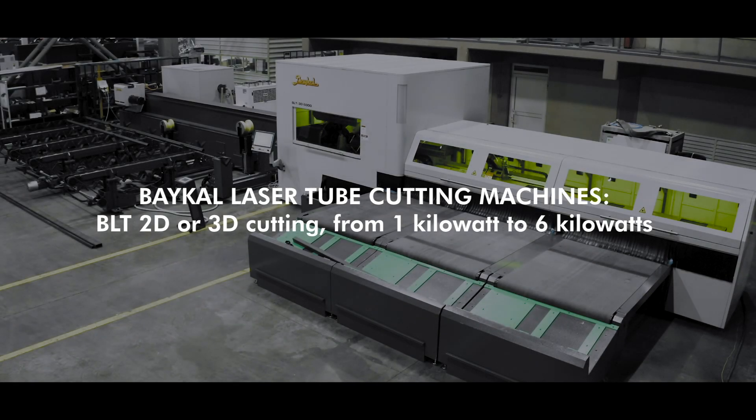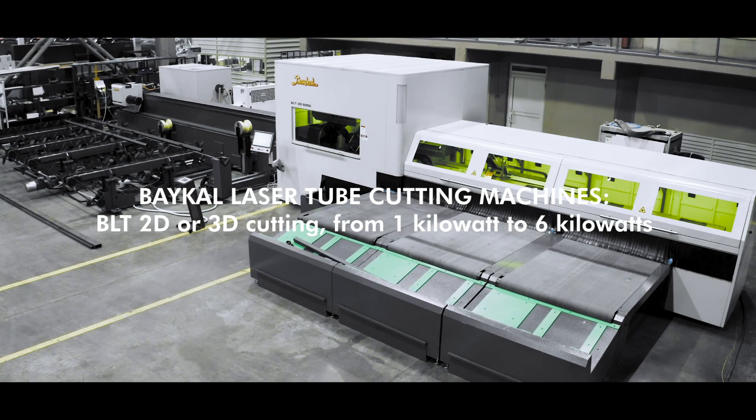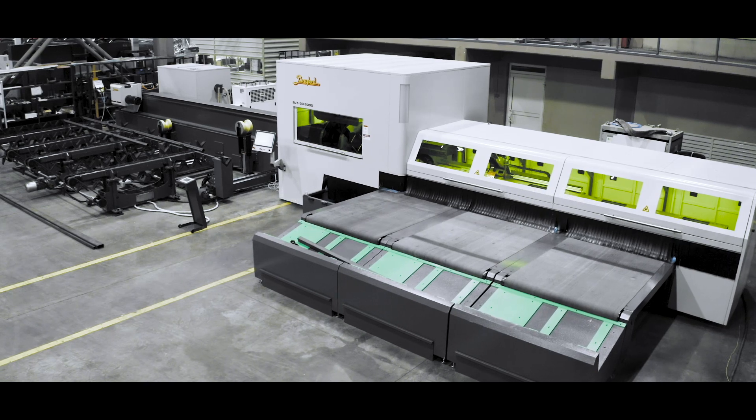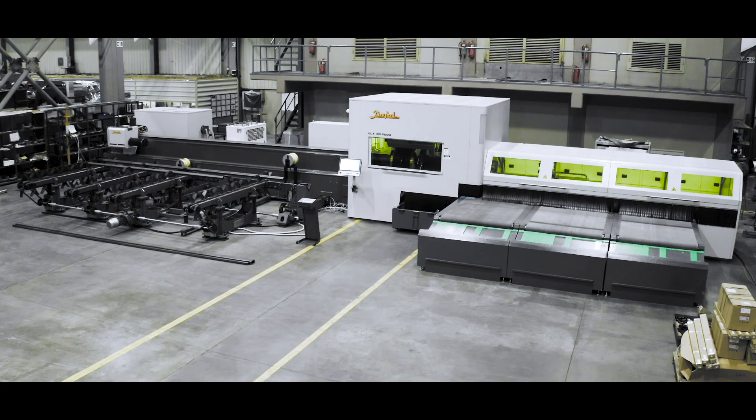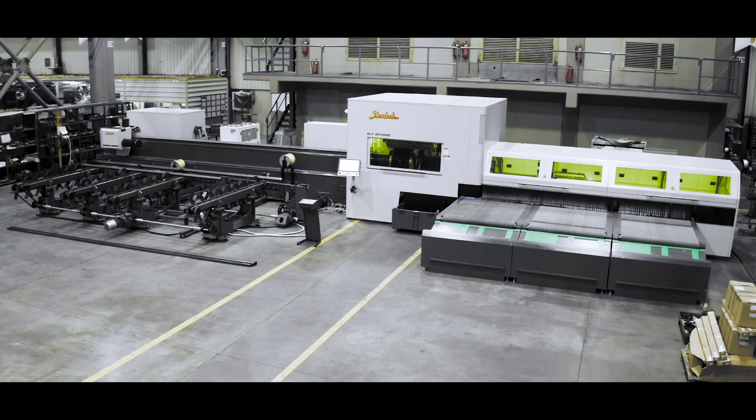BAKAL laser tube cutting machines — BLT 2D or 3D cutting, from 1 kilowatt to 6 kilowatts. Laser tube cutting machine for superior quality. No need for sawing, drilling, or deburring.